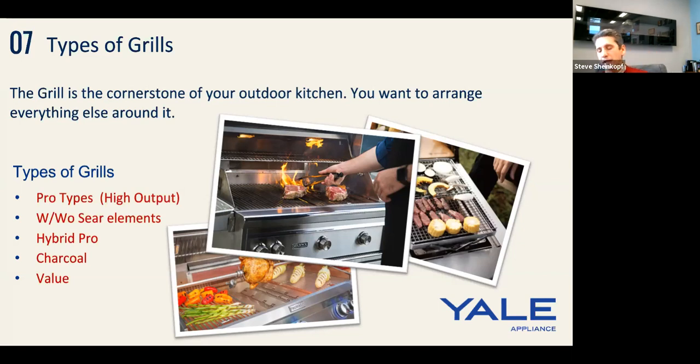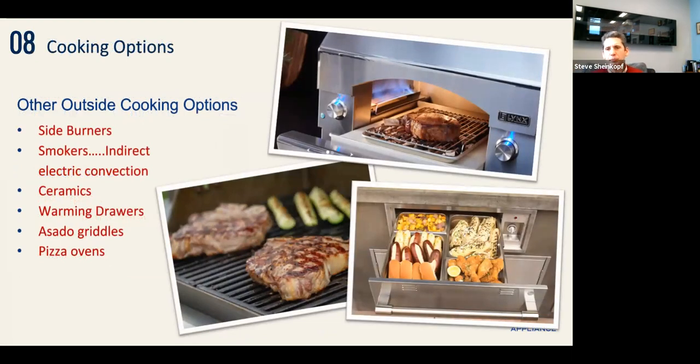The Kalamazoo hybrid pro is gas with a drawer underneath for wood and charcoal, giving you more flavor and texture. Charcoal gives you the heat of a pro grill but isn't as easily regulated — you have to move the ash. It's very popular with professionals because it gives additional texture you can't get with gas. Then you have value grills — Weber is a nice grill at a fraction of the cost, around 10,000 BTU instead of 23,000 to 27,000, so it's not quite as hot.